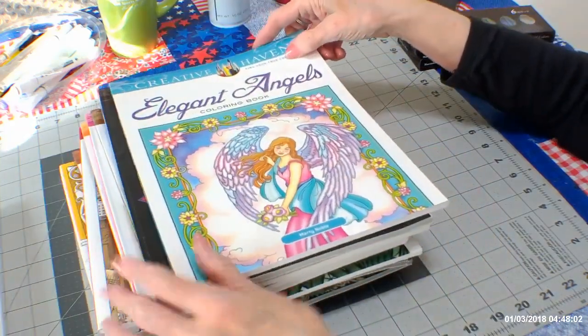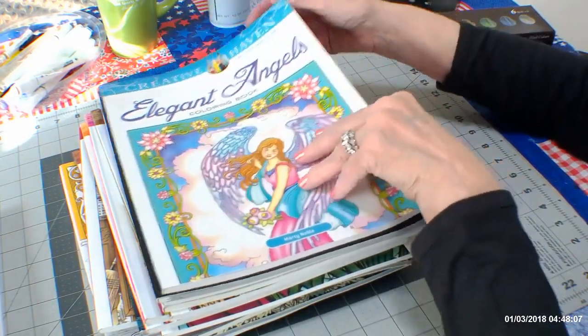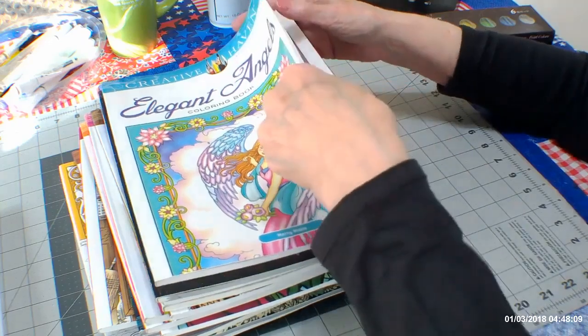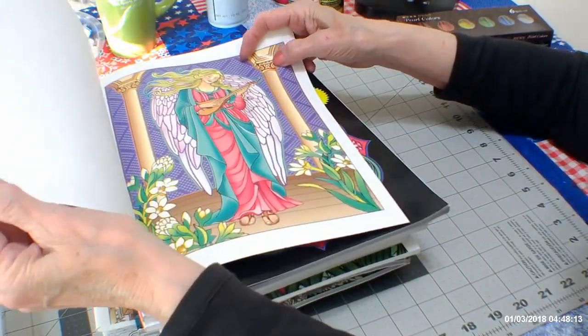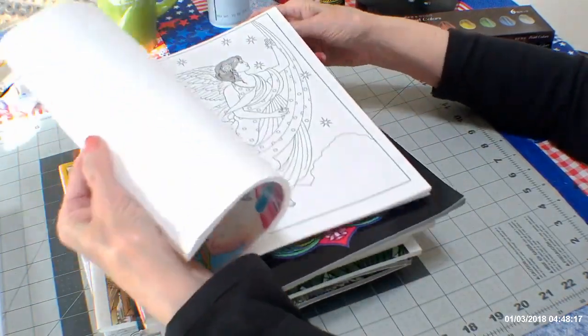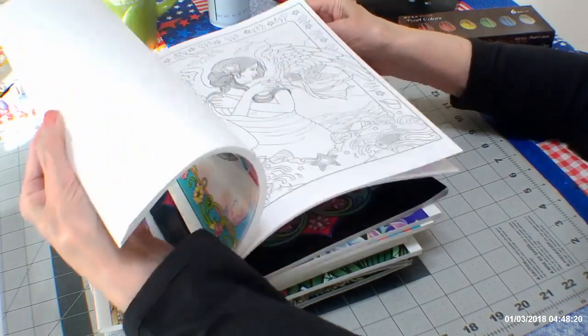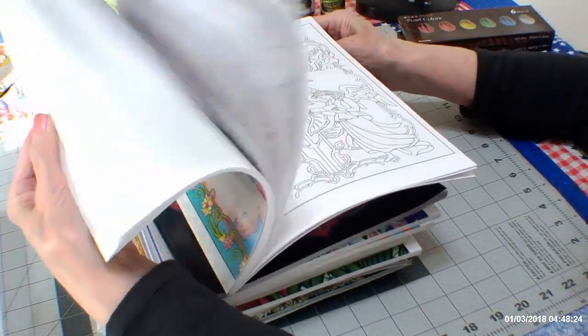Here's another one — Elegant Angels — and this is by Marty Noble, one of my favorite artists. Look how gorgeous it is when it's colored in. Just some beautiful color pictures.